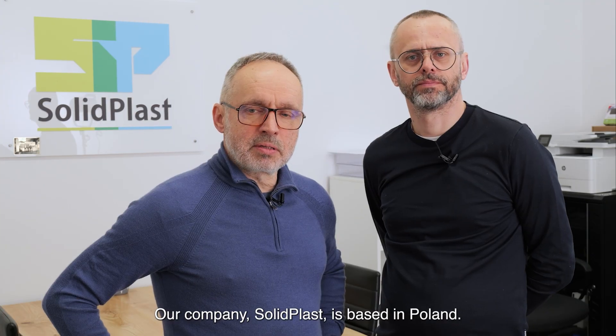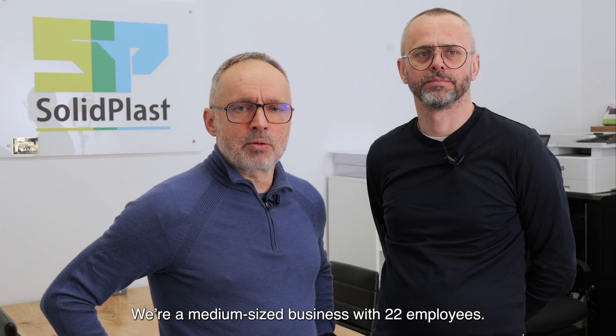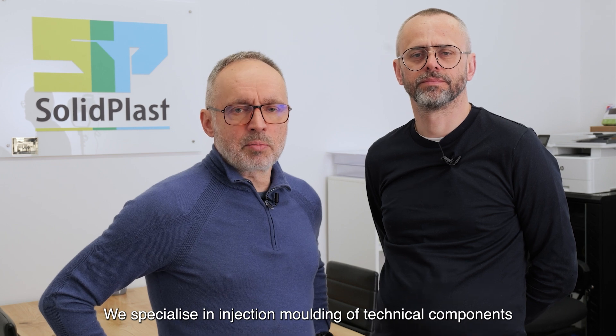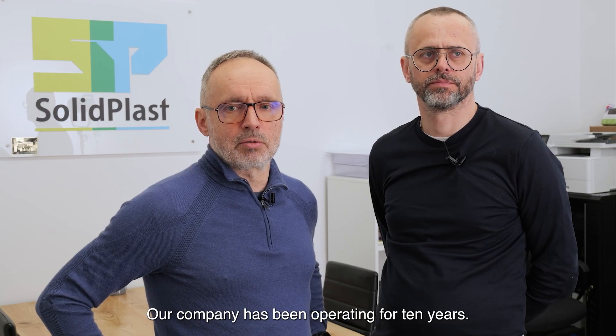Our company is named Solid Plus. We are located in Poland. We are a medium-sized company hiring 22 employees. We are focused on injection molding parts — technical parts for different suppliers, automotive, and also some suppliers for the gas measurement system. We are a 21-year-old company.